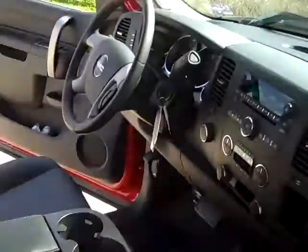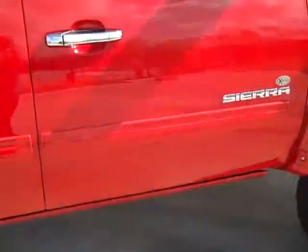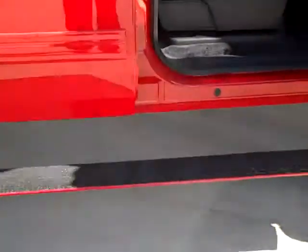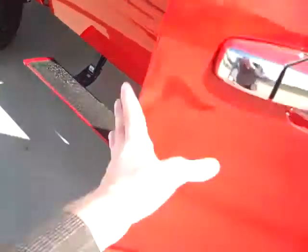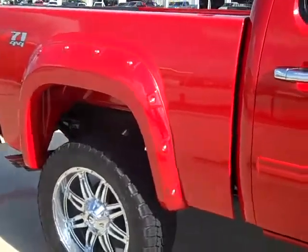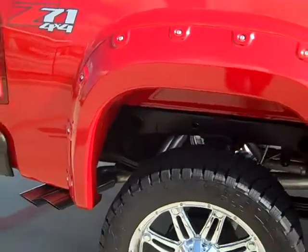This drop-down step makes it really easy to get inside, and you don't hardly see it at all when it's closed — they come down and make it easy to get in. There are those painted fender flares we were talking about with the rivets in them. You can get them with rivets or without rivets.